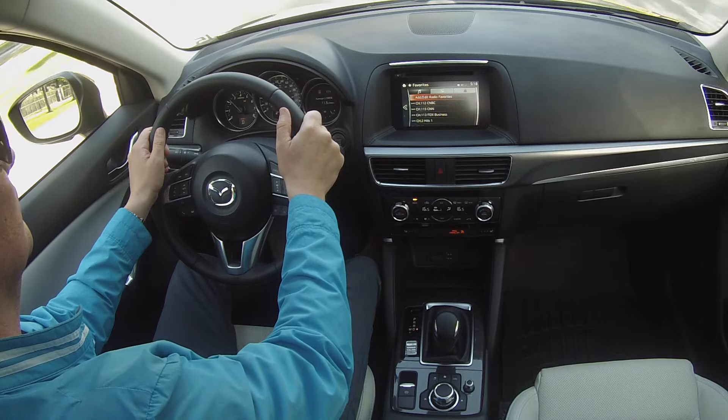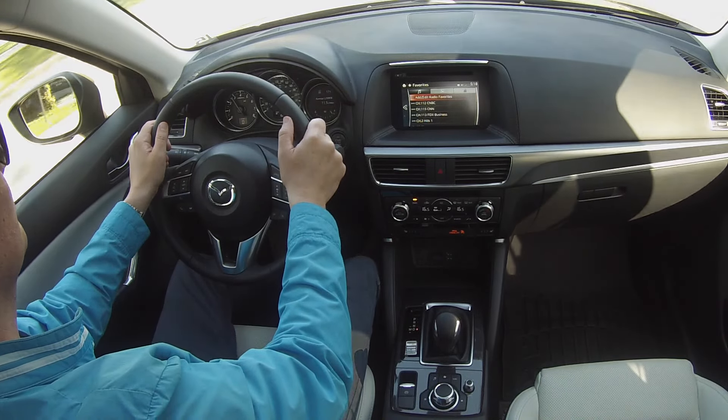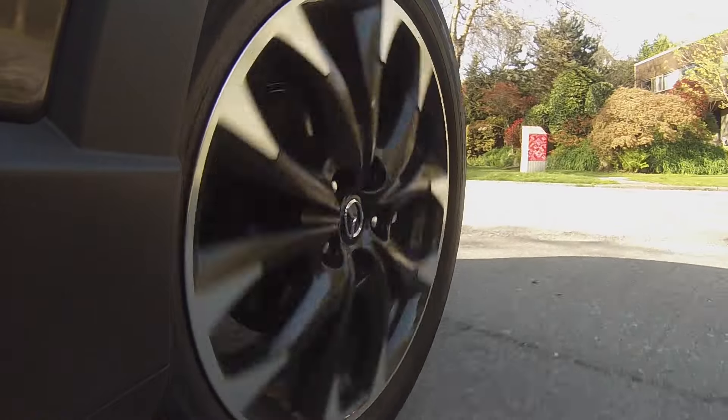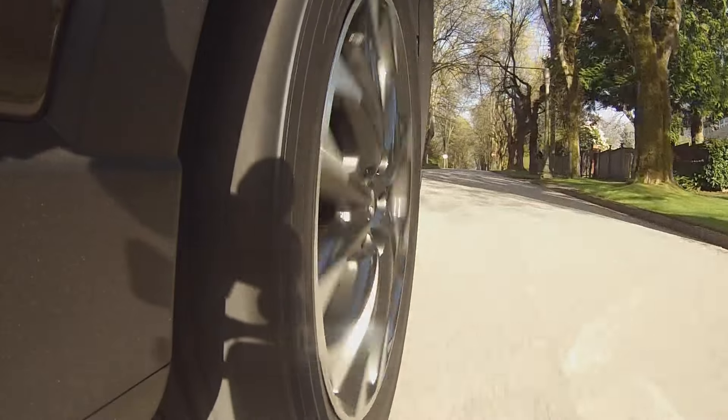The CX-5 is still one of only a few SUVs to come with a manual transmission. The 6-speed manual is only available on the front-wheel-drive base engine. All-wheel-drive models and 2.5-liter versions get the 6-speed automatic.